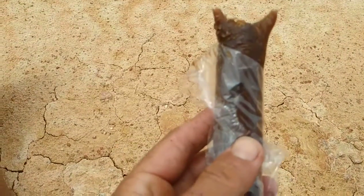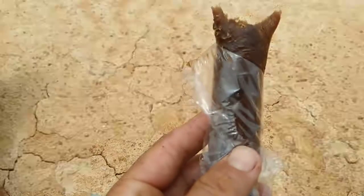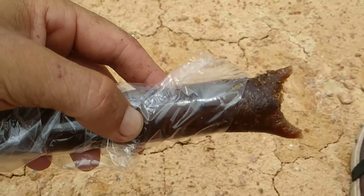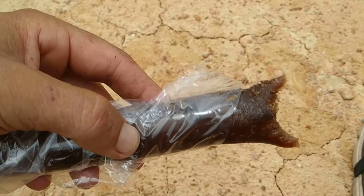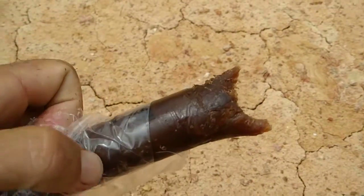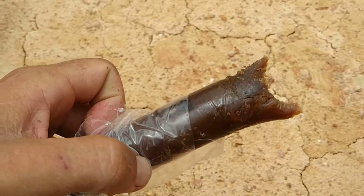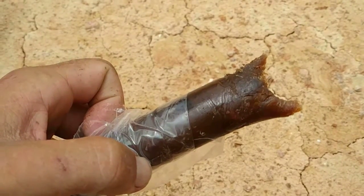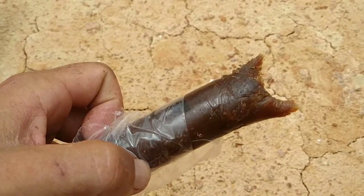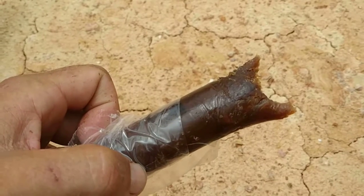I guess they might have dried this durian over a fire, or maybe the smoky flavor just comes from the concentrated durian flavor itself. It's a pretty nice snack — if you are somewhere in Borneo, or maybe even other parts of Southeast Asia, and you like durian, you can try it. It's not too sweet.